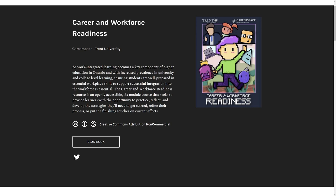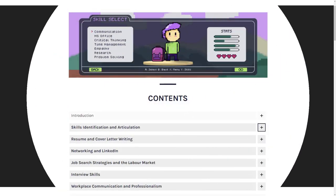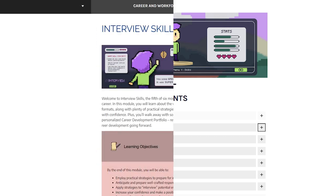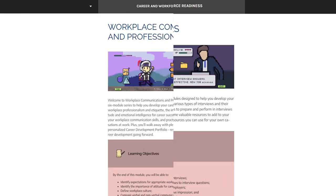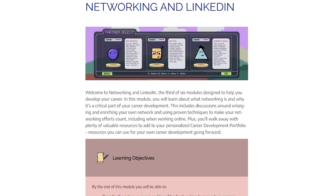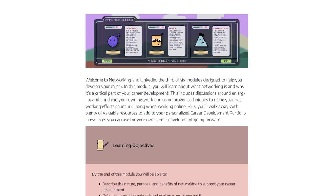Career and Workforce Readiness by CareerSpace at Trent University is an openly accessible six-module course that provides learners with the opportunity to practice, reflect, and develop strategies they need to find success in the complex landscape of rapidly changing workforces and shifting global economies.